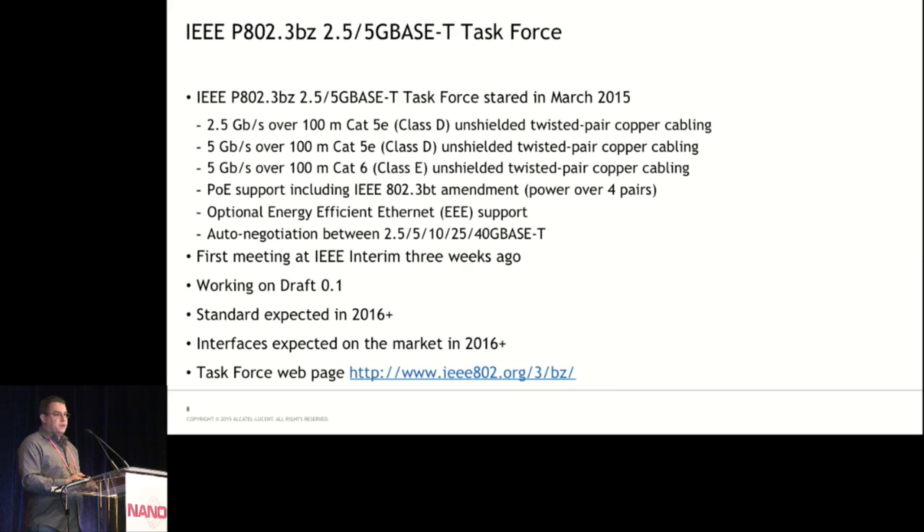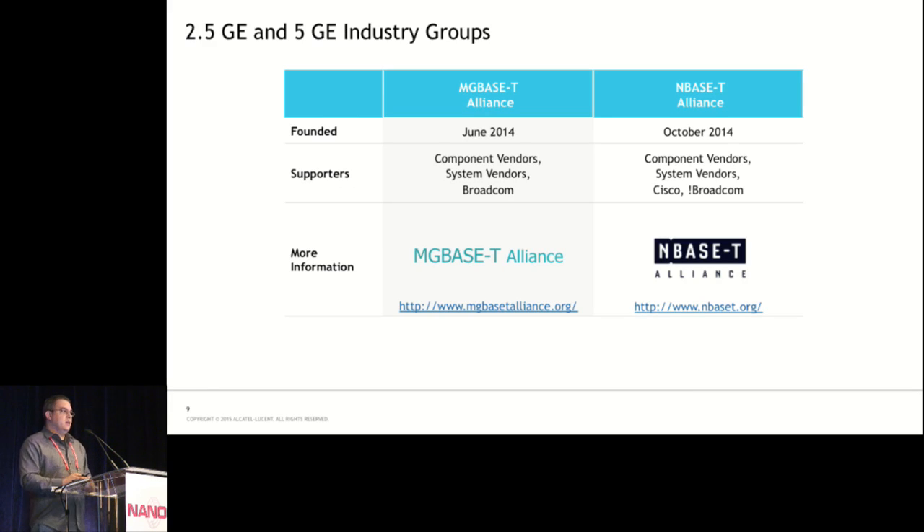The IEEE has a new task force called 802.3bz, formed just a couple of months ago with its first meeting three weeks ago. They're going to define three new speeds: 2.5 gig over 100-meter Cat5, 5 gig over 100-meter Cat5, and 5 gig over 100-meter Cat6. It will support auto negotiation between the different Base-T speeds — 2.5, 5, 10, 25, and 40 gig Base-T. The standard and interfaces are expected on the market around 2016. There are also two industry groups: the MG Base-T Alliance, formed by Broadcom, and the N Base-T Alliance, which is basically everyone except Broadcom, both working to influence the IEEE.